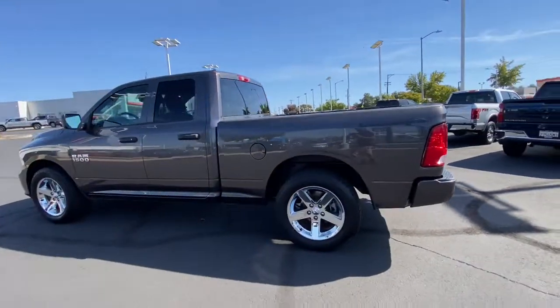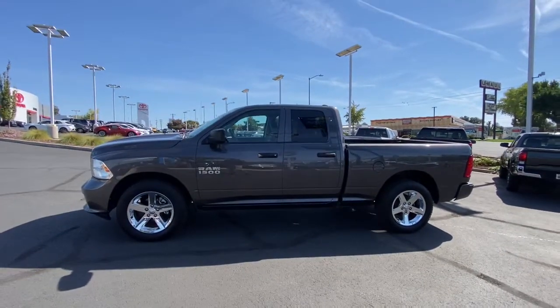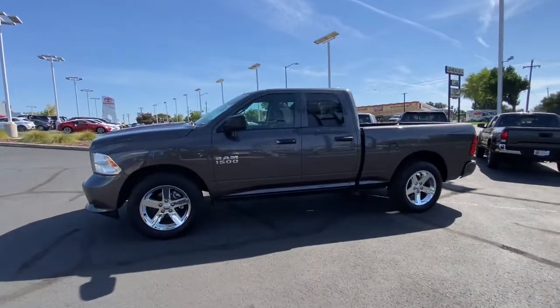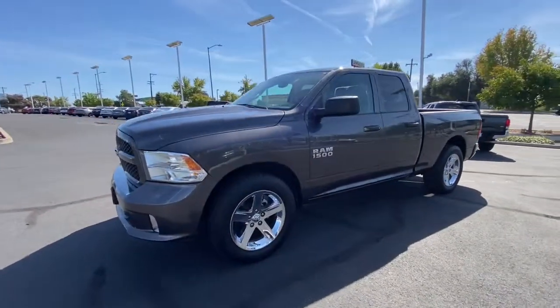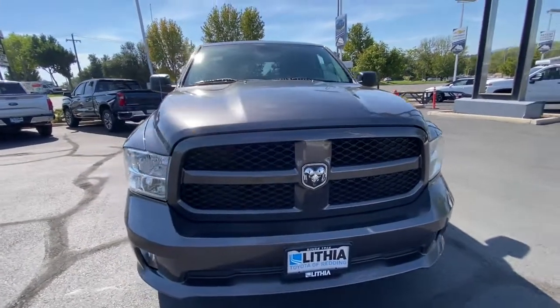Keyless entry, iPod, MP3 input, V6 cylinder engine, heated mirrors, satellite radio, fog lamps, electronic stability control, Bluetooth, 8-speed AT, rear-wheel drive.